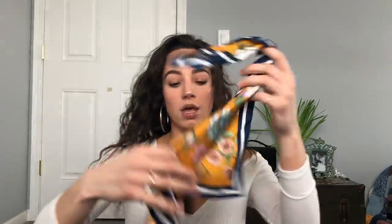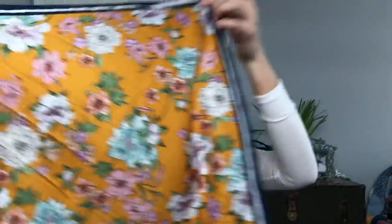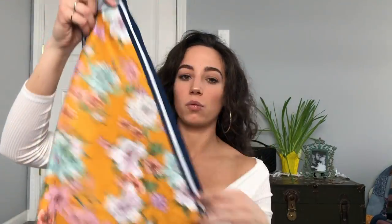Now let me show you this little head scarf thing from H&M. It's super pretty — I think it was about ten dollars, and I'll have it listed below. You can wrap it around your ponytail, use it as a headband, and it's just really nice for summer and spring.